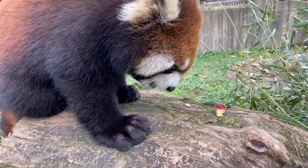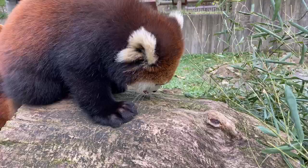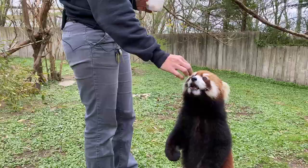Red pandas, if you didn't know, are from the Himalayan mountain region — from China all the way down to Nepal and India. There are two species: Fulgens and Styans. We have Fulgens. They are primarily from China; they're a little darker and a little bigger. You can see Audra is a little darker than her sister, so there are some color variations in different ones across zoos.